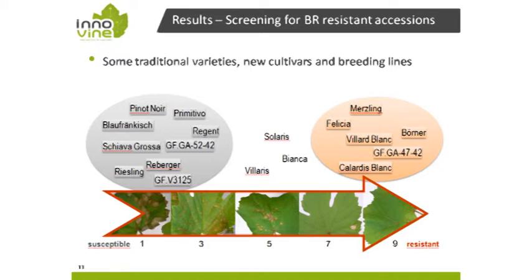Here is a snapshot of the current situation depicting traditional varieties, new cultivars, and some breeding lines presently in the pipeline. On the left-hand side in the grey cloud, well-known susceptible cultivars like Pinot Noir, Riesling, Primitivo, Blaufränkisch, and Schiava Grossa are all highly susceptible. In the middle, some new varieties like Solaris, Bianca, and Velaris show moderate resistance or tolerance.